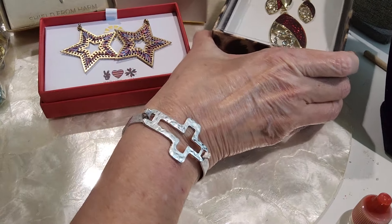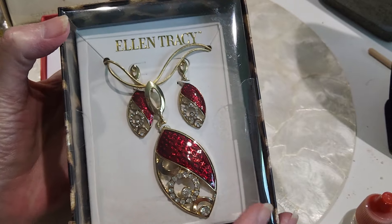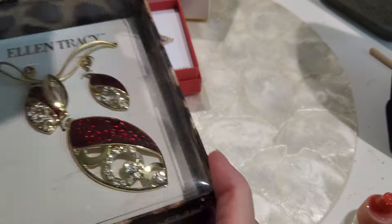Let's start out with these box pieces. This is an Ellen Tracy — the earrings and the necklace. I have not taken them out of the box, and they will come with their box, which is in pretty good shape.